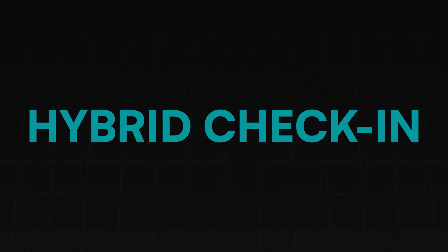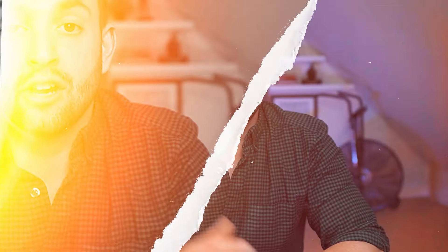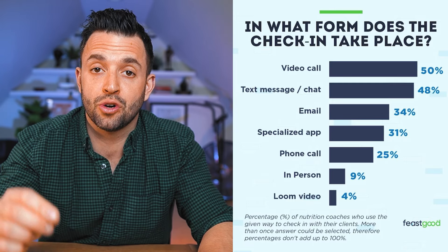This process is called the hybrid check-in and it's going to impress your clients and blow away your competition. Here's how most nutrition coaches correspond with their clients. Once they get their nutrition clients set up, they give them a plan and encourage them to reach out when they need help or have questions, and they'll schedule meetings to discuss how things are going. Sometimes these meetings can be in person, with a travel aspect, but even if it's online there's scheduling that needs to happen.